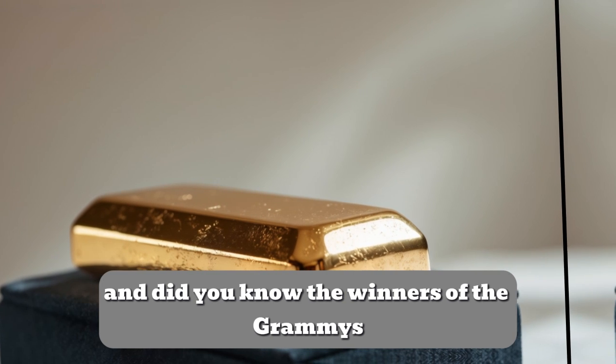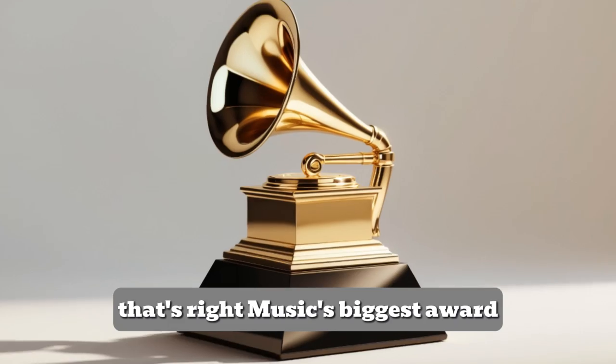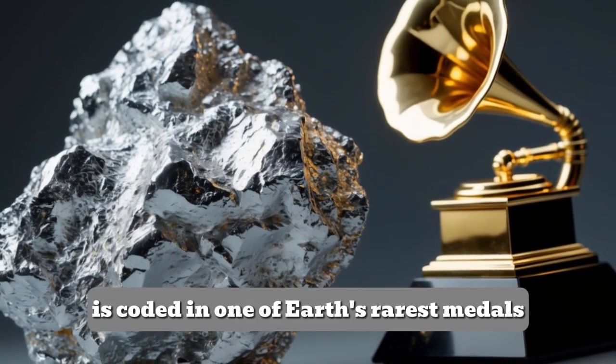And did you know? The winners of the Grammys actually receive rhodium-plated trophies. That's right — music's biggest award is coated in one of Earth's rarest metals.